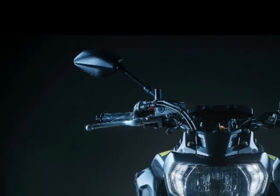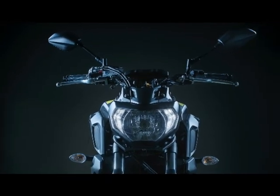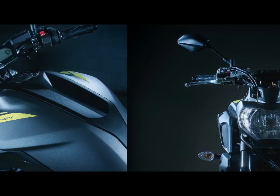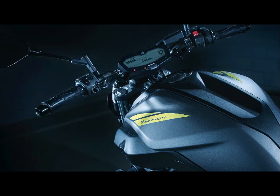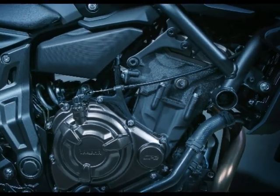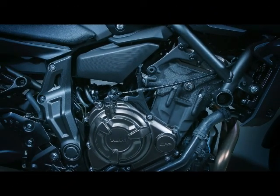2018 Yamaha MT-07 Specs. Engine Type: Parallel Twin. Displacement: 698 cubic centimeters. Bore x Stroke: 80.0 x 68.6 millimeters. Compression Ratio: 11.5:1. Valve Train: DOHC, 8 Valves.